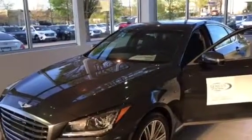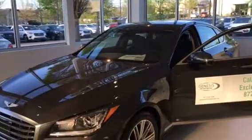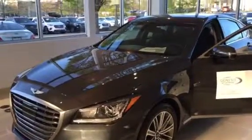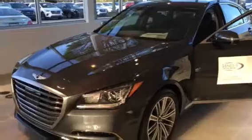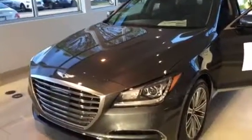This is the 2018 Genesis G80 rear-wheel drive. It's Himalayan gray with black interior. I'm at Genesis of Cool Springs in Franklin, Tennessee. My cell phone is 615-499-3482.